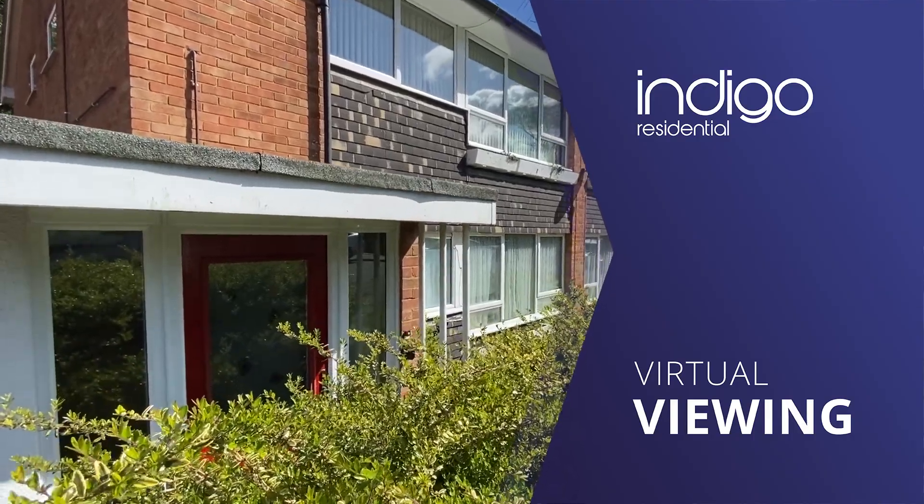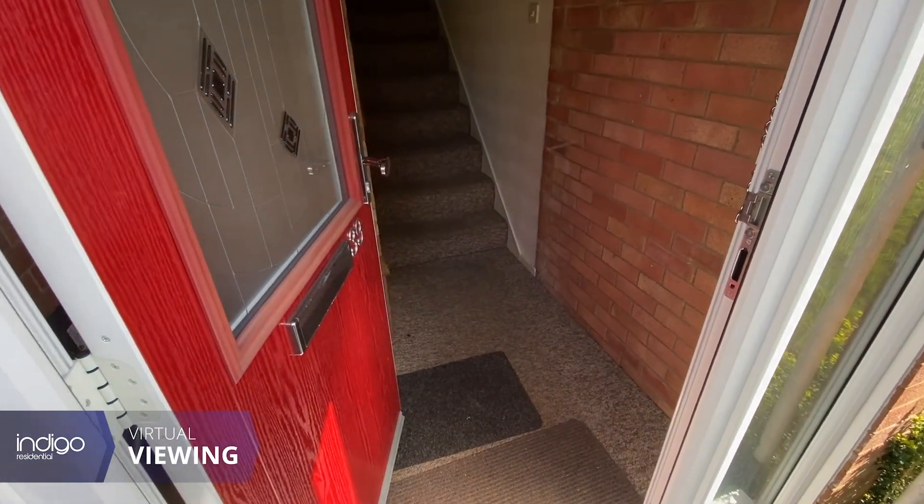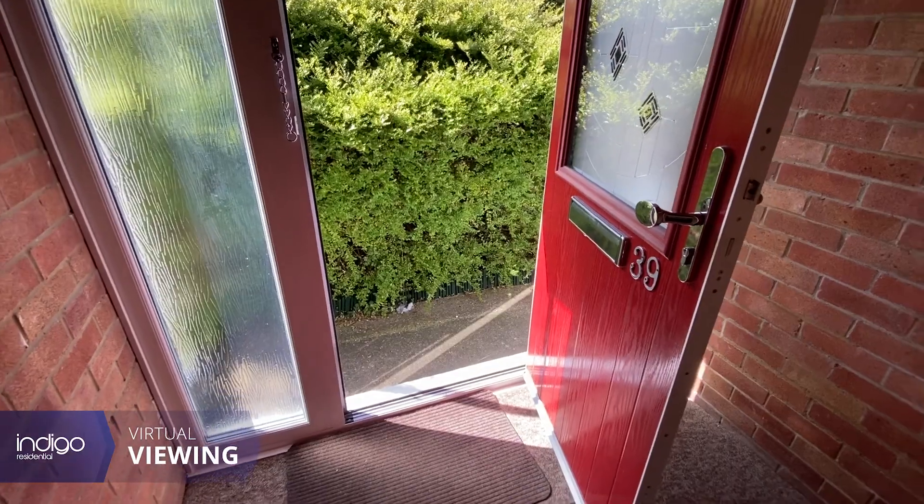Indigo Residential is proud to announce this two-bedroom property. There is a remaining lease of approximately 40 years and there's no upper chain.